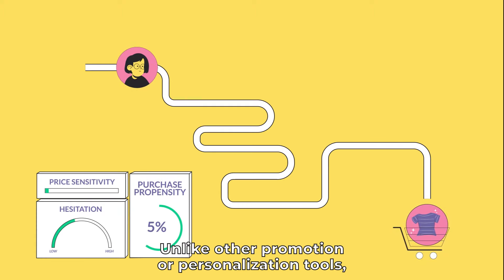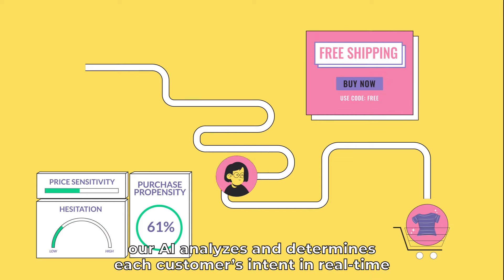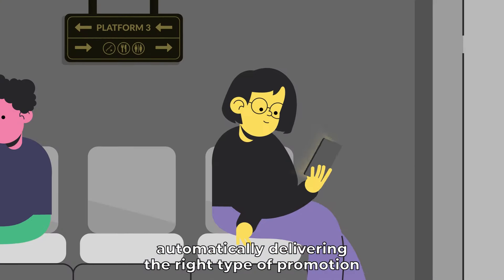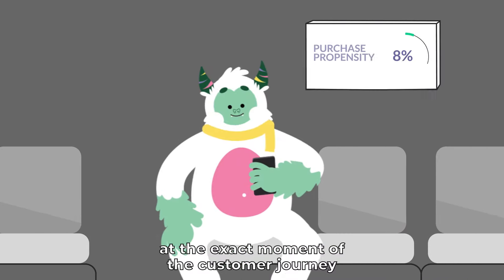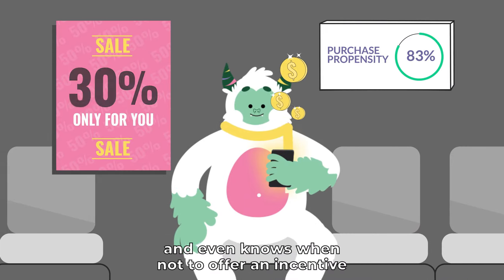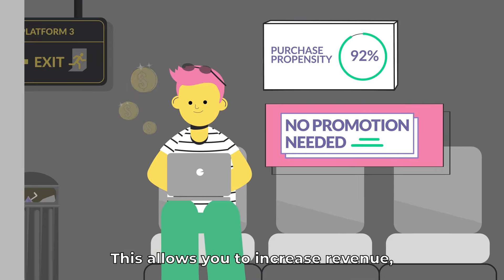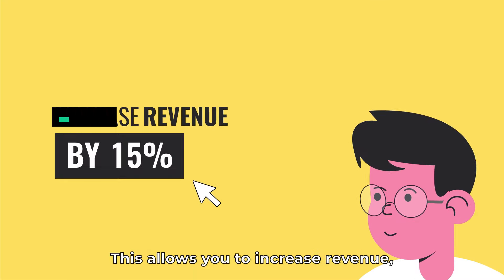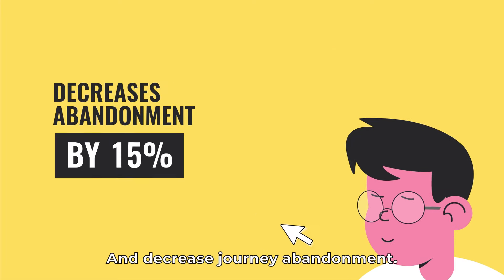Unlike other promotion or personalization tools, our AI analyzes and determines each customer's intent in real-time, automatically delivering the right type of promotion at the exact moment of the customer journey — and even knows when not to offer an incentive to those with high intent to purchase. This allows you to increase revenue, significantly cut time to purchase, and decrease journey abandonment.